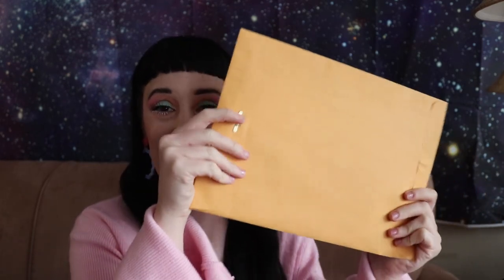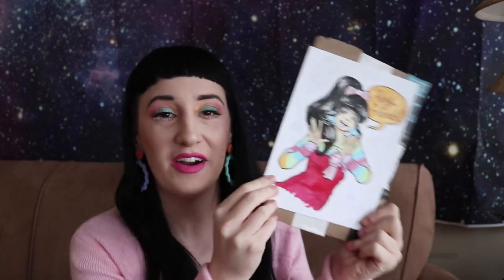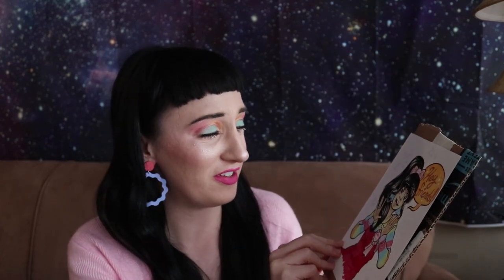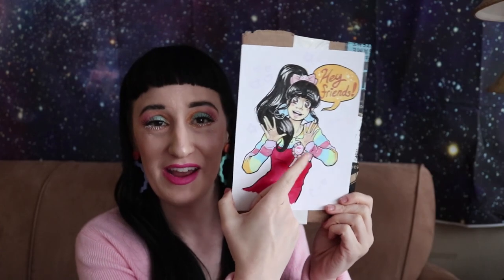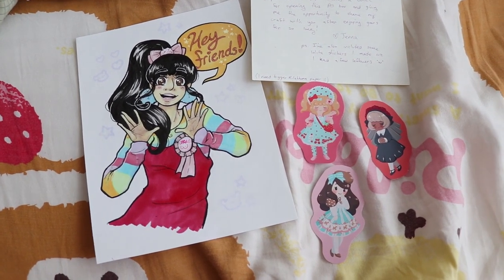I got this very flat package from Wyoming, Michigan. It's art! It's my outfit from our ugly location challenge — oh my gosh, it's so perfect! They did the little OPI pin that I'm wearing and they drew boobs on it, and my hair is sparkly. This is incredible. There are stickers too — like lolita stickers, they're so cute. Thank you so much Jenna, or Pikachu-erin.